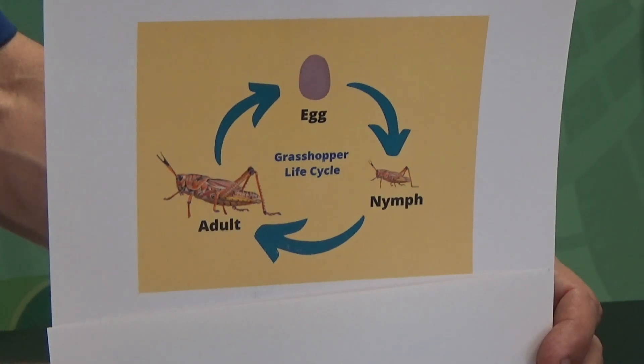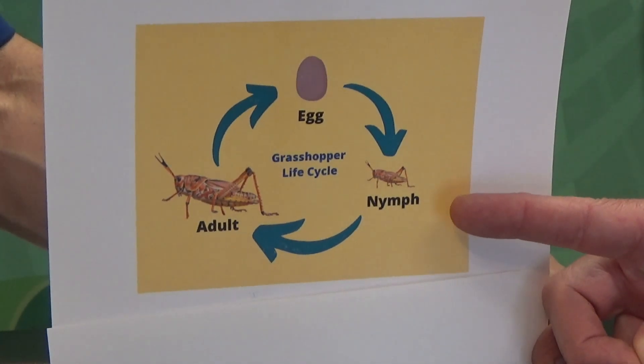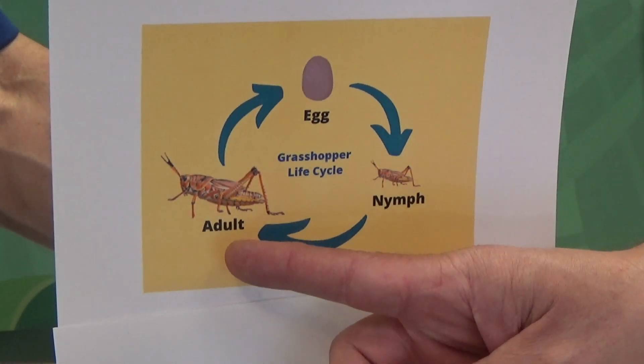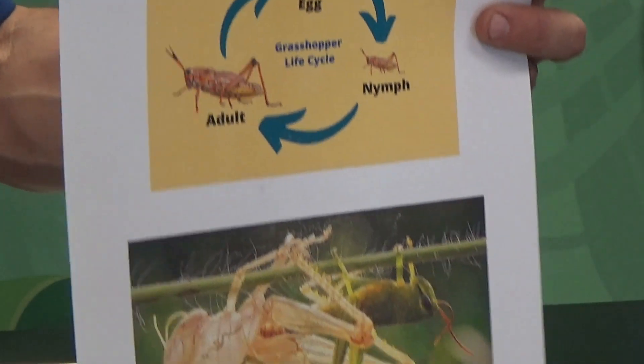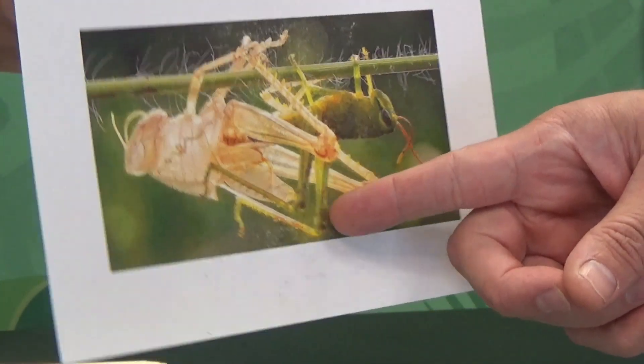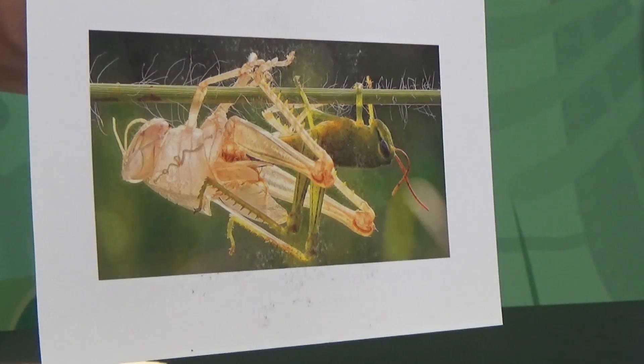Incomplete metamorphosis sounds like it should be a partial change in shape, and it is. In such cases, the young insect, or nymph, looks basically the same as the adult, but smaller. It molts its hard outer skin — the exoskeleton — in order to grow. Ultimately, it will have one final molt, and it will then be an adult insect that can reproduce, and usually has four wings.